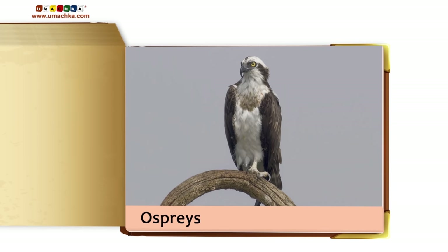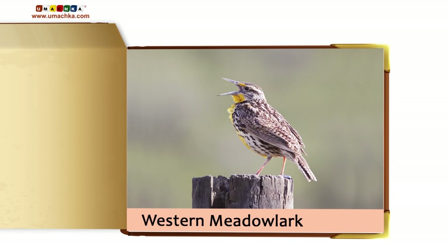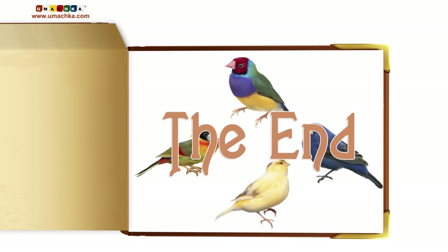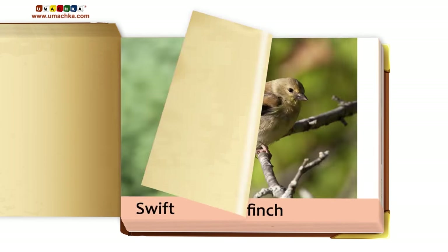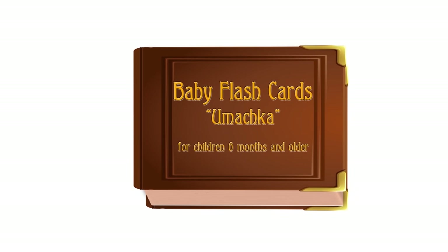Osprey. Thrasher. Western Meadowlark. Birds, Part 2.